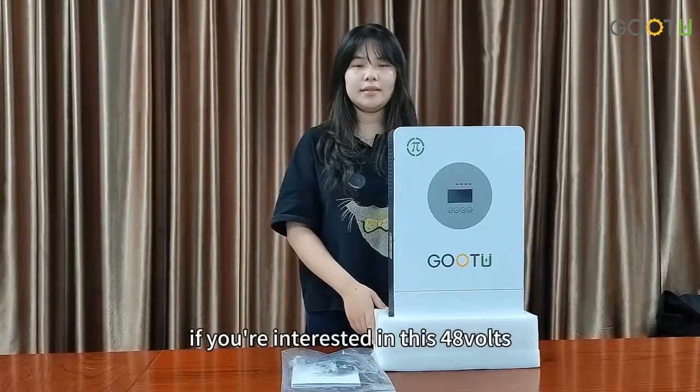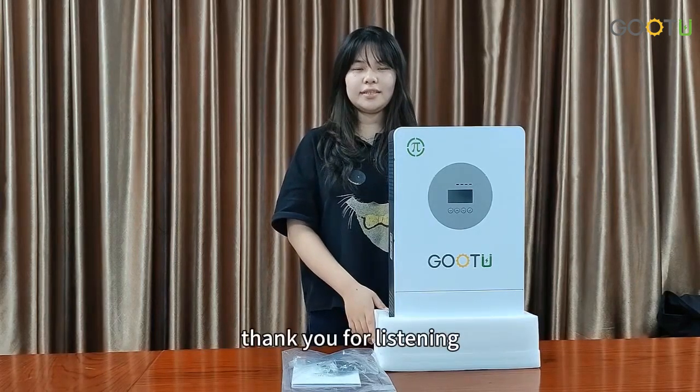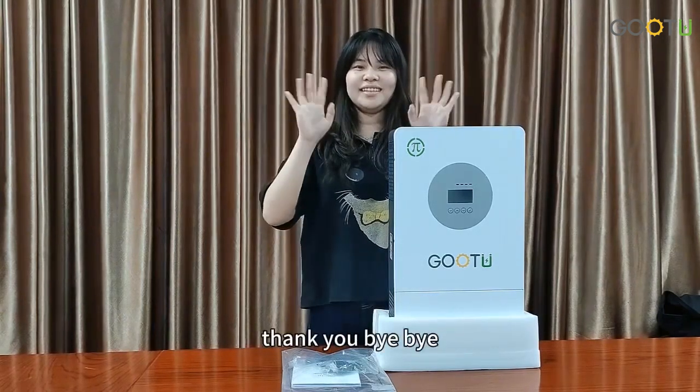If you are interested in this 48V 5kW parallel inverter, please contact us immediately. Thank you for listening. Bye-bye.